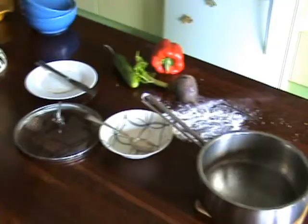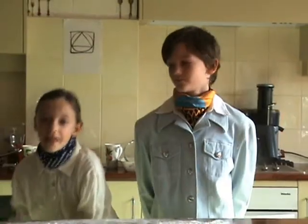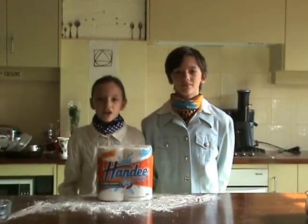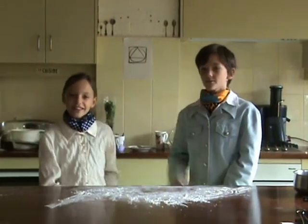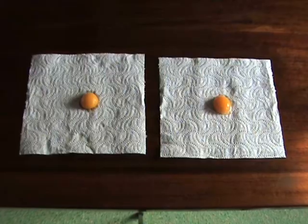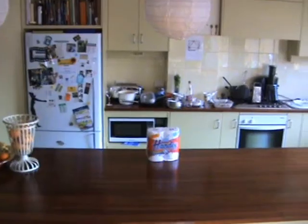A stylish kitchen has to be a clean kitchen. Thank heavens we've got a Handy Ultra paper towel. Like us, it's thick and strong and too fly. Amazing absorption. Bolognese gone. No leaks.